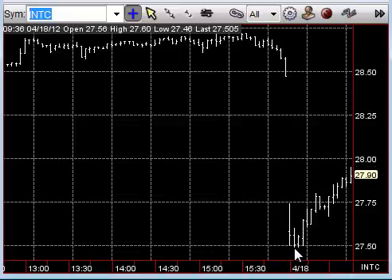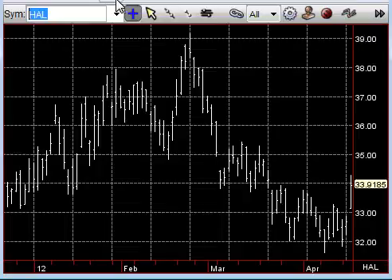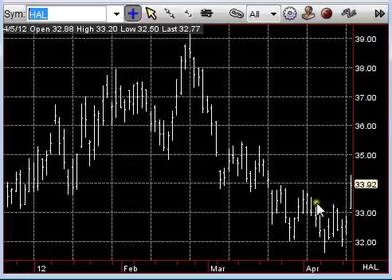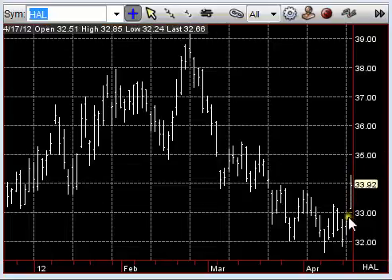One we kind of missed the boat on was Halliburton. We were talking about it, thought it might struggle — we looked at all these multiple highs, five, six, eight different highs all through the 33s. We thought it might struggle to get through that 33 area, and thought 34 might put a cap on it. But lo and behold, it cut through there and got as high as 34.28. So we didn't do very good on this one — we can't be right on them all.